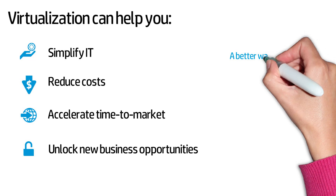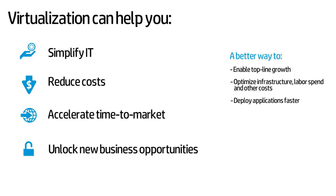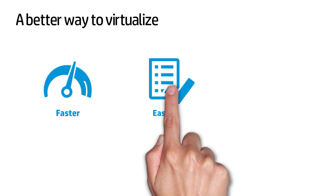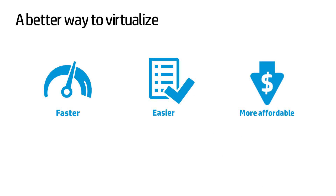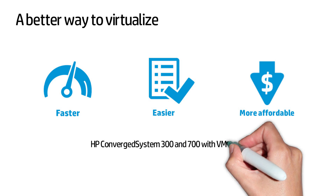If you're looking for a better way to optimise infrastructure, labour spend and other costs, as well as deploy applications faster and meet line of business demands, then jointly developed virtualisation solutions from HP and VMware can help. HP and VMware have worked together to develop a faster, easier, more affordable way for you to virtualise, with our new HP Converged System 300 and 700 for virtualisation with VMware.